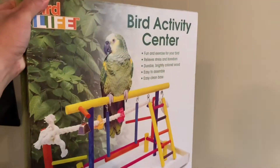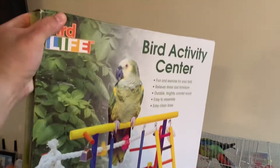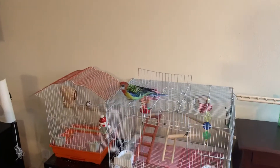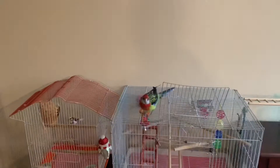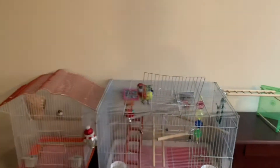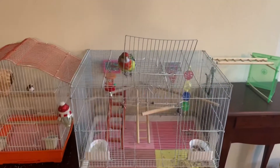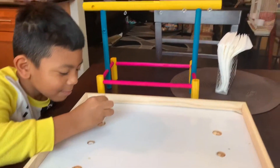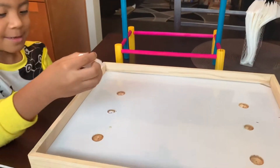That's why we got him a bird gym - this bird activity center. This is his Christmas present. It's not even Christmas Eve yet, but tomorrow's Christmas Eve so we're gonna assemble it today so he can play with it. Okay, let's start building. Nathan's applying the wood glue.